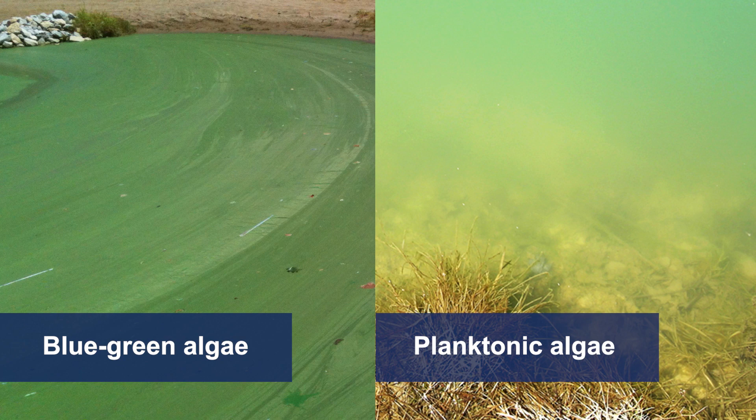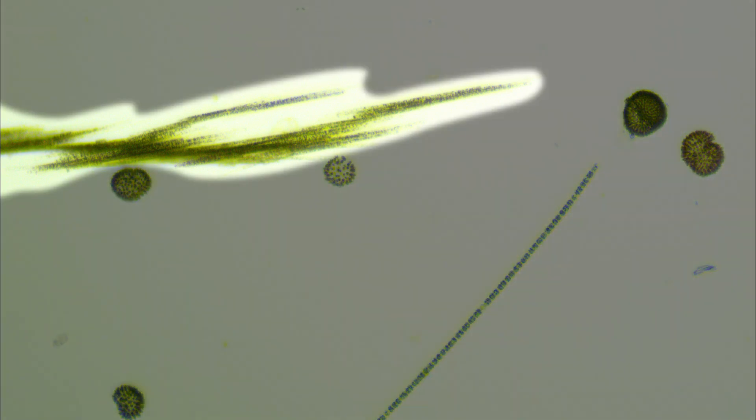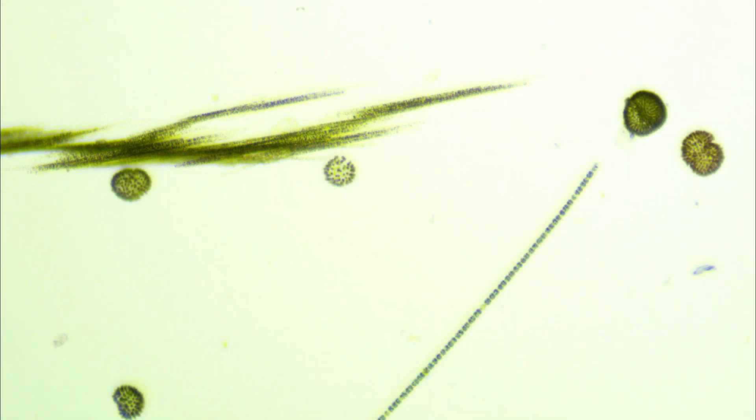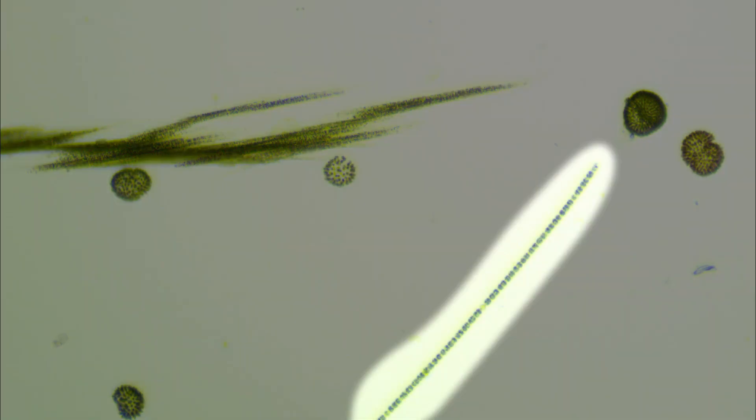The only way to properly identify blue-green algae is to look at a sample under a microscope. There are many species of blue-green algae — some produce toxins while others don't. The algae that looks like grass clippings is called Aphanizomenon. The circular algae is called Microcystis. The straight strand of algae is called Anabaena.